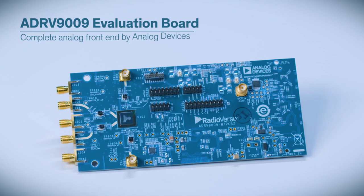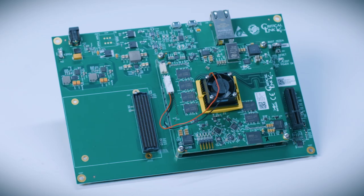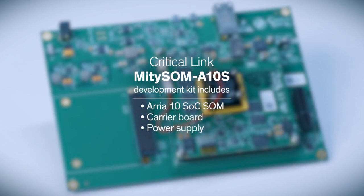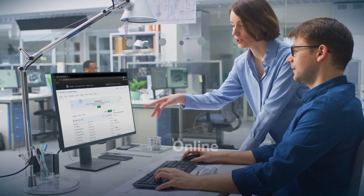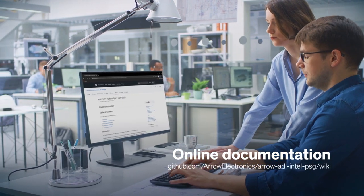The ADRV9009 evaluation board provides the complete analog front-end designed by Analog Devices. The Critical Link MitySOM development kit includes the Arria 10 SOC SOM, a carrier board, and the power supply. You'll also need two SMA cables. All of the required hardware for this kit has been meticulously documented on a dedicated GitHub project site that is only a click away.